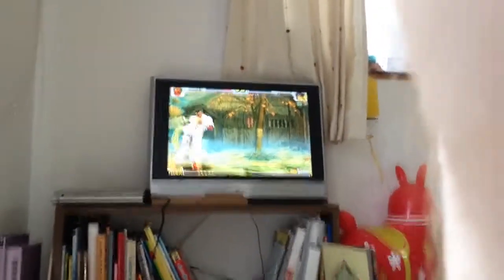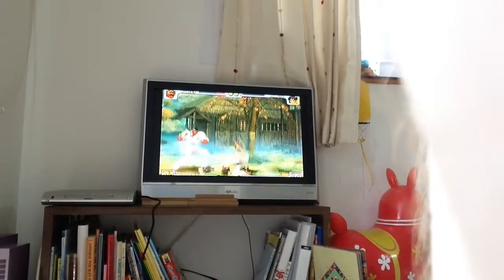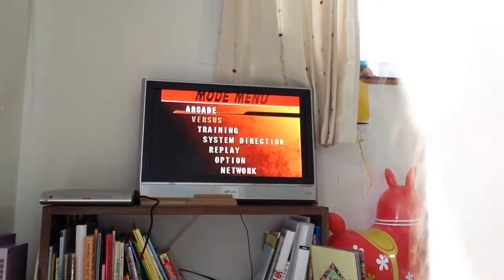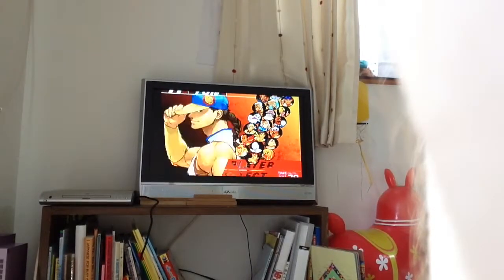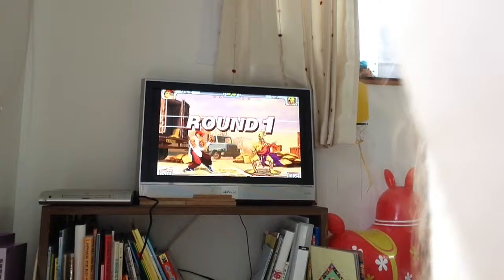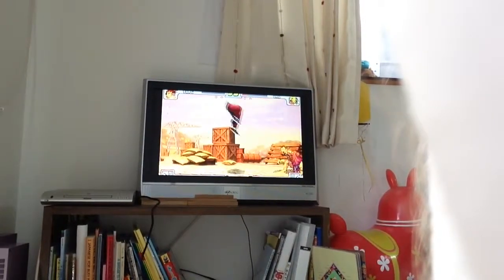I've got about a minute of video left so I'm going to try and show a bit of gameplay. This is Street Fighter Third Strike — the screen's cut off at the top and bottom because it's an HDTV and I don't know how to fix it yet. I ended up choosing the wrong character but it doesn't matter — the backgrounds, music, sound effects, graphics, and gameplay are just awesome. The Dreamcast is simply the best console for playing 2D fighters. Over the moon with this purchase!